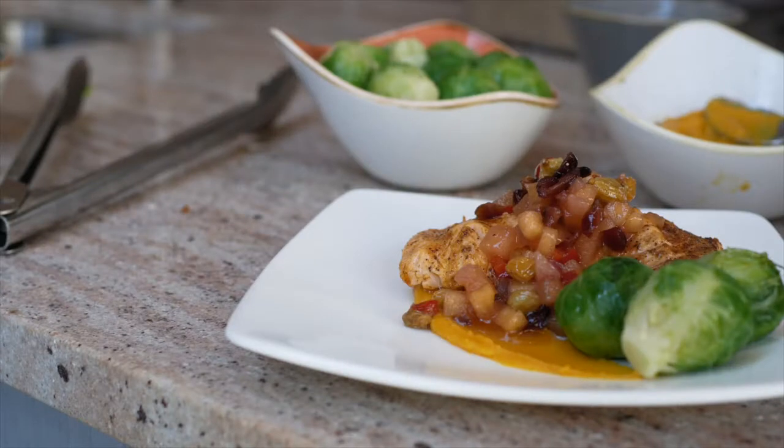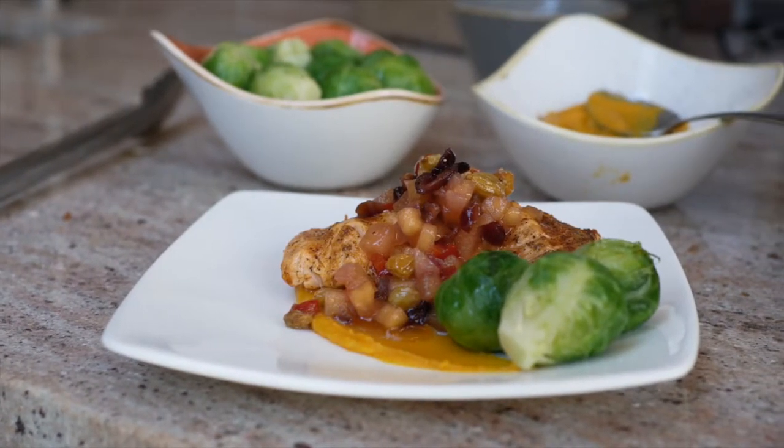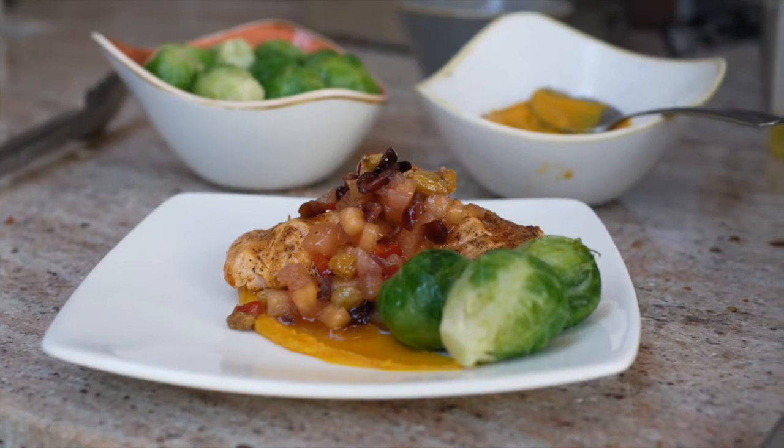Hi, my name is Chef Tim, Executive Chef at Masonic Homes of Kentucky for Independent Living. Today I'm going to be grilling some salmon for you. It's going to have a dry spice rub and apple cranberry chutney. It's going to be delicious.